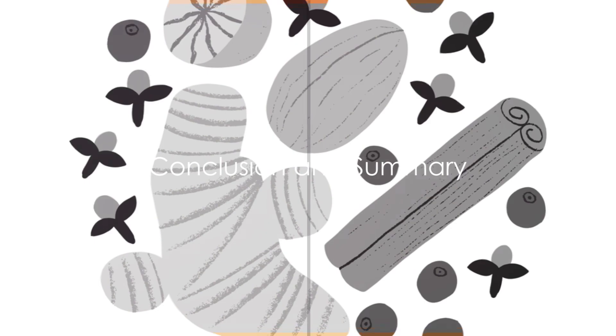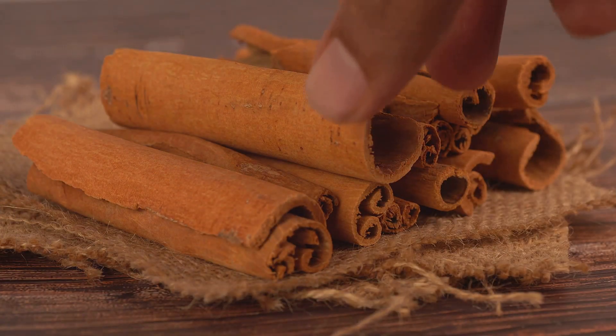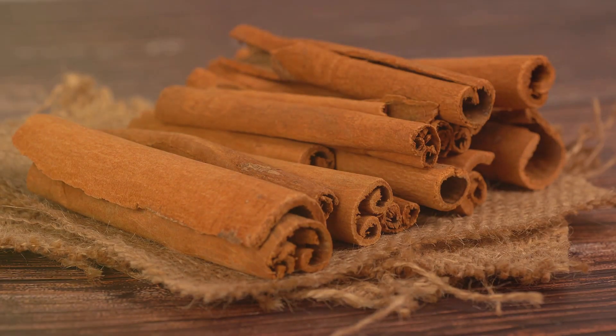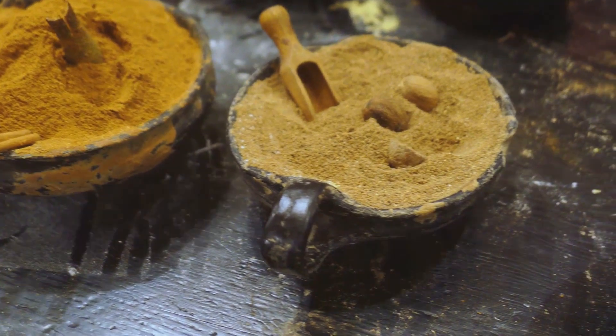So, next time you're enjoying a pumpkin spice latte or a slice of pumpkin pie, remember you're not just indulging in a fall favorite, but also reaping the benefits of spices that have been used for their medicinal properties for centuries.